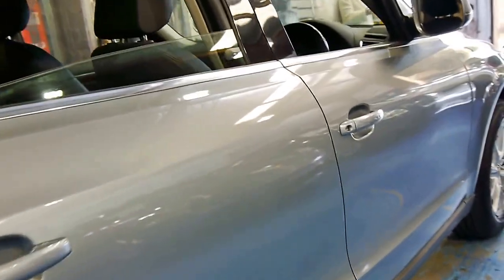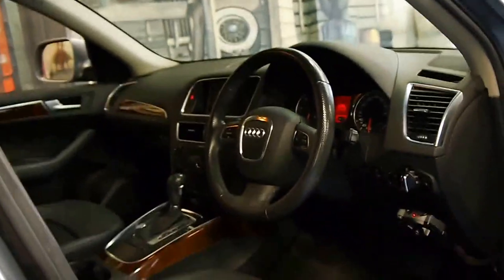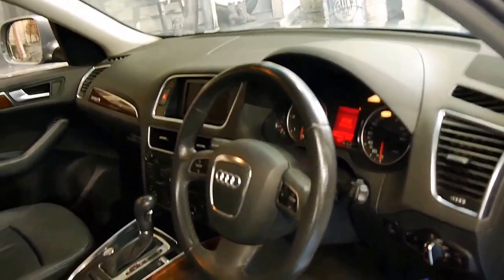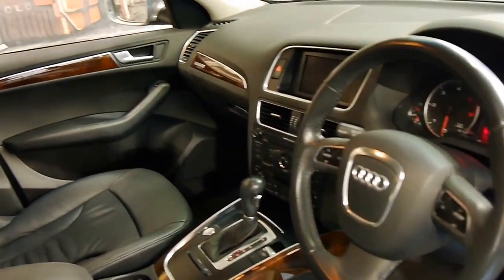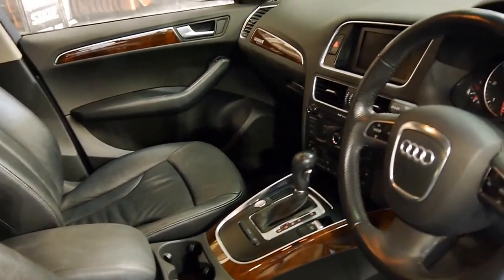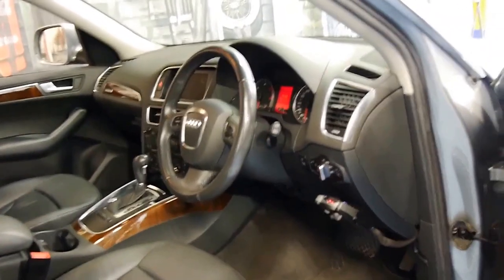The car is in excellent condition. It's got keyless entry, push button start, and Bluetooth. It's travelled 100,000 kilometres. It has had a brand new transmission fitted from Audi quite recently, and it literally drives like new.